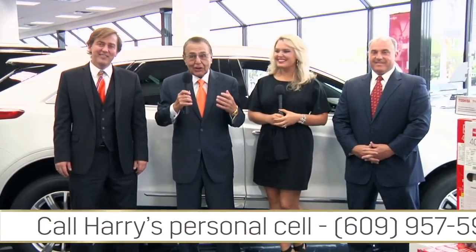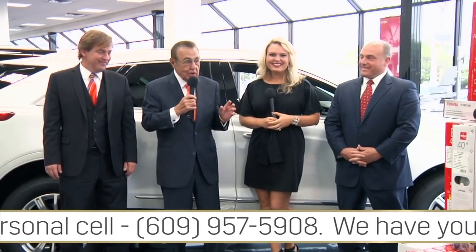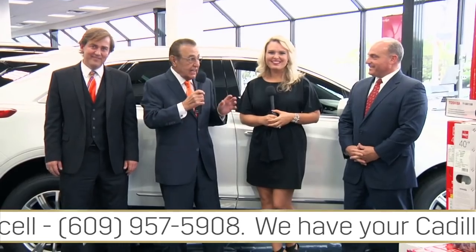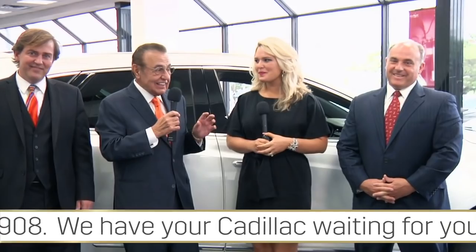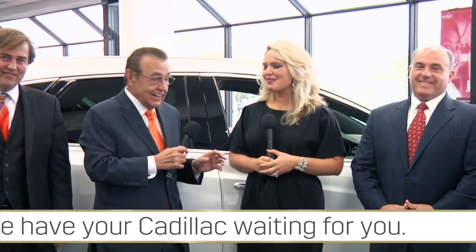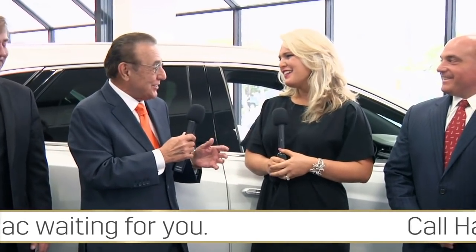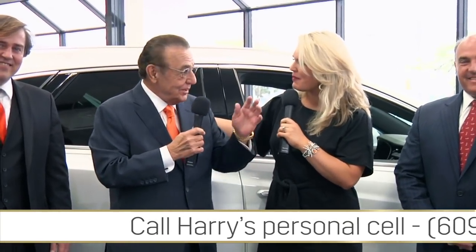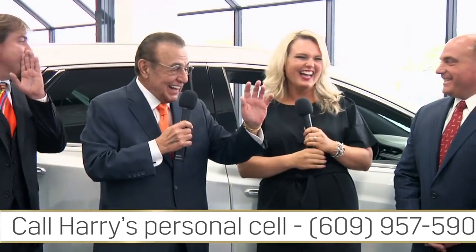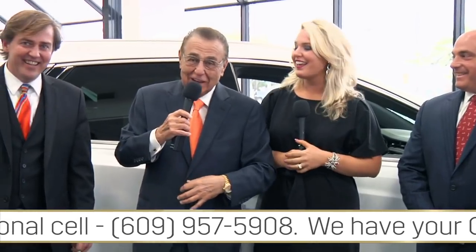Welcome to Kerbeck Cadillac of Atlantic City. I am here with one of the most warm-hearted, honest, lovely, giving, caring, and sharing ladies in America — former Miss New Jersey, the lovely Lindsay Petros. And we are all here with the world's friendliest car dealer, Charlie Kerbeck. We sell more new General Motors vehicles than any other single General Motors dealership in New Jersey, Pennsylvania, and Delaware.